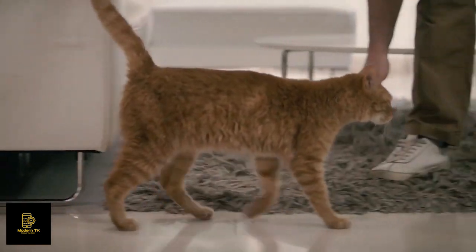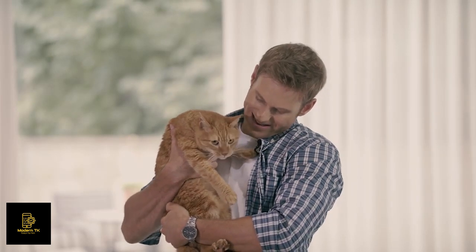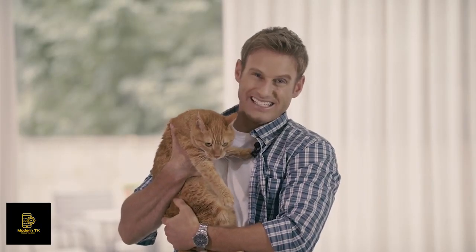Hey guys, I'm Jesse and I'm a cat lover. This is Ezreal — he's my ride or die. Say hi Ezreal. He's not always like this; I think he's camera shy.